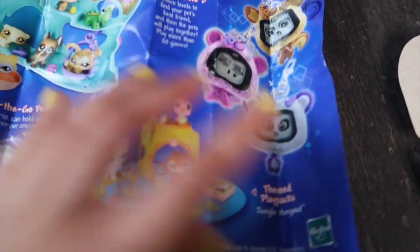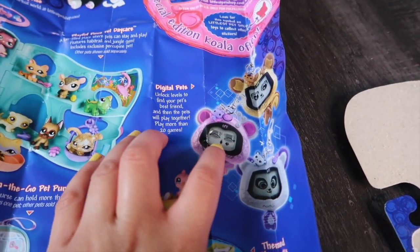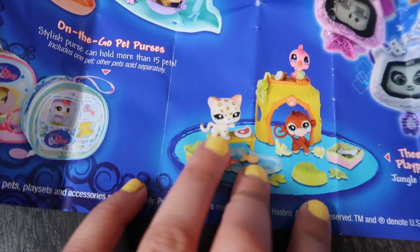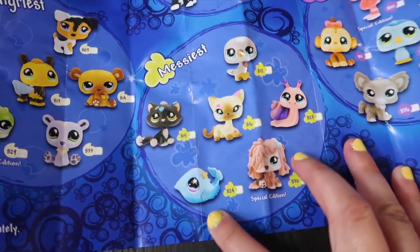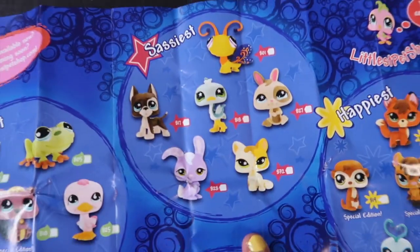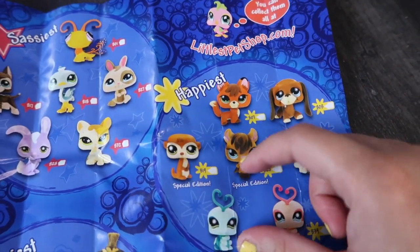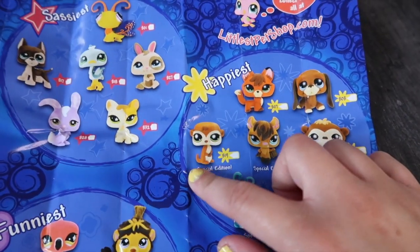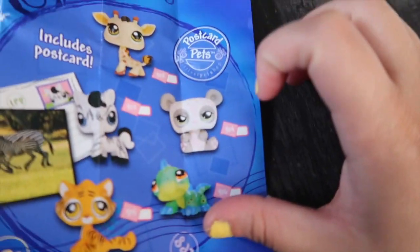Here we have LPS Tamagotchis — I never had these either, but I always loved the little keychain LPS that came with them because I love miniature things. 'Unlock levels to find your pet's best friend and the pets will play together — play more than 20 games.' We have another prototype here: this cat is now a short hair, but over here she's a paw-up cat. Here's the checklist of all these LPS — I love the mop dog and the paint-splattered short hair. The frog and duck are my favorite, I love that great Dane, and I love that lemur — wait, is it a meerkat? I love that I never had a meerkat. Here's some postcard pets. Oh wow, look at the detail — look at the panda's eyes, look at her lashes!